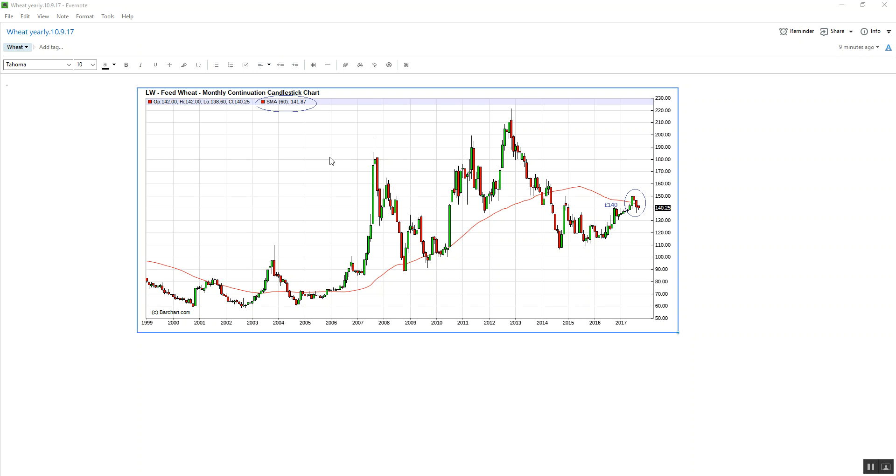We've got the yearly chart in front of us. We've been looking at the SMA 60, which value stands at 141.87. Friday night's close was 140.25. We've identified swing support here at 140. The market has come down and tested through it, closing at 140.25.